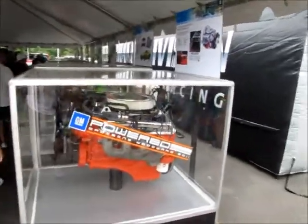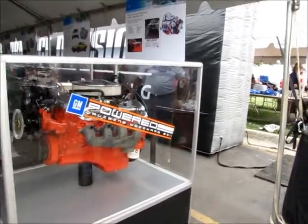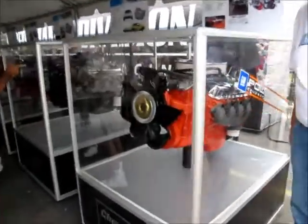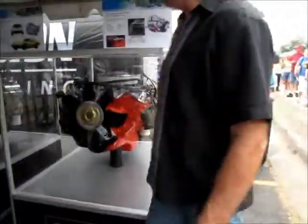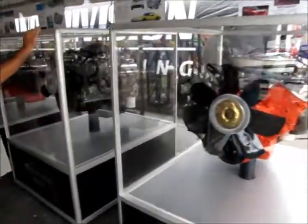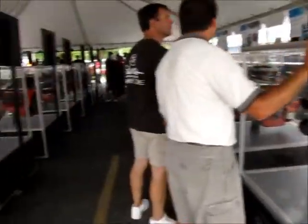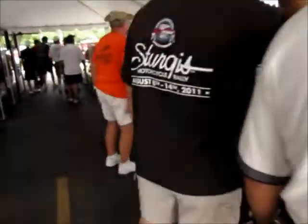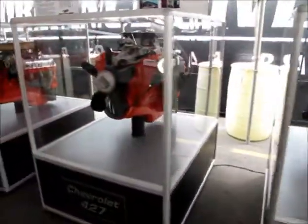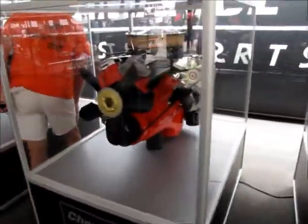Here we are at the tent of the Powered Cruising Woodward 2011, General Motors Performance Division. They have samples of all the engines — there's a Chevrolet 454 engine, a Chevrolet 427, and everything is here. Let's see what else we can find. More Chevrolet 454s, 427s, 396s.